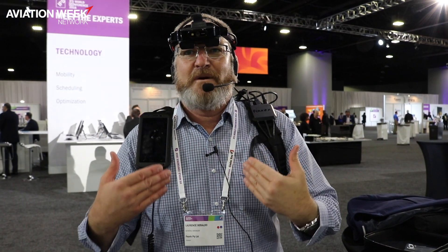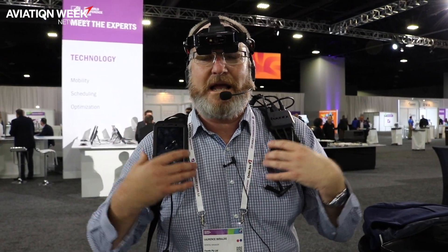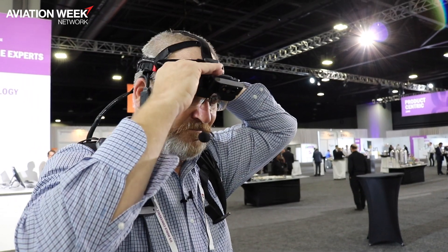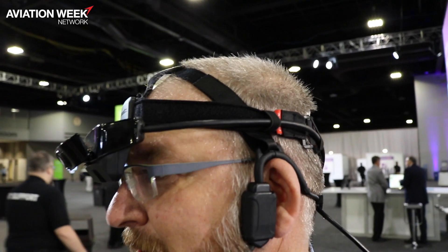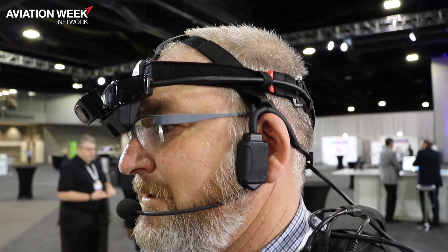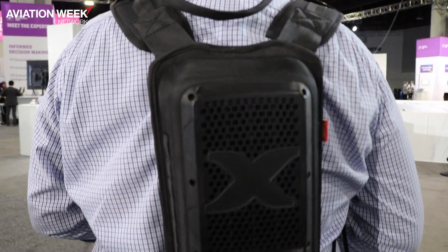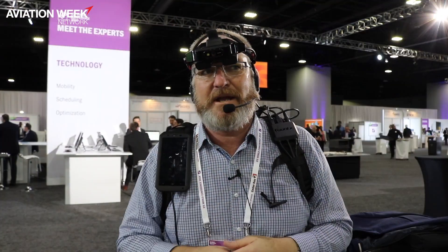Essentially what I've got here is that the system is based on a headset — the lightest on the market. To achieve that, we've removed the computation out of it; the computer and battery pack are moved out and fitted into a backpack that's lightweight and comfortable, which means we can have just 200 grams on our head.